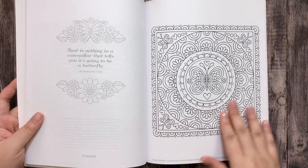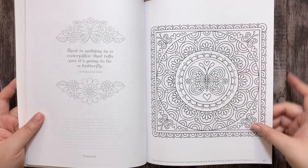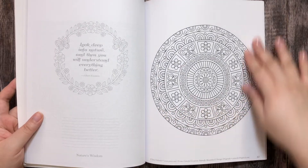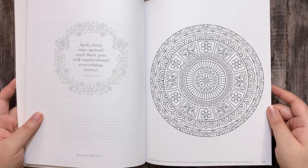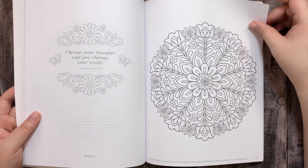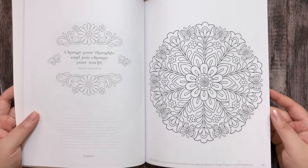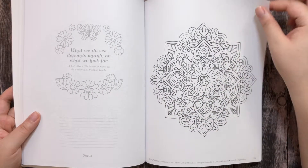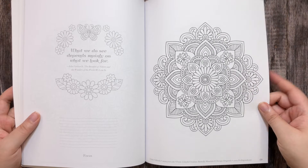As you can see, the drawings in this book are in a doodle style with lots of flowers and butterflies — it's super cute. I love this mandala.